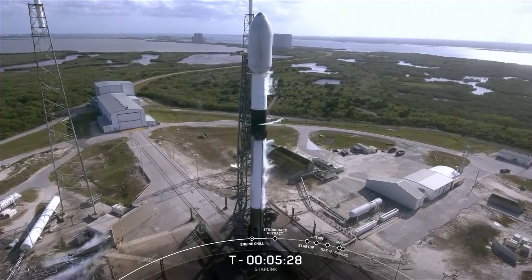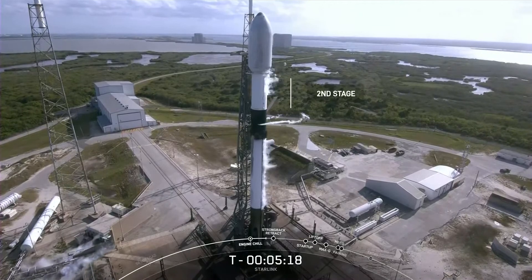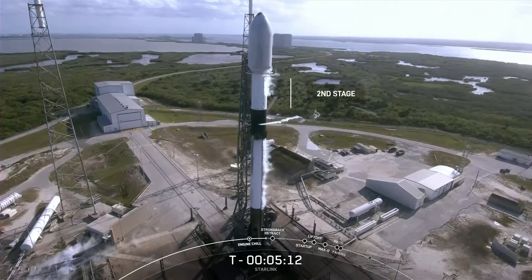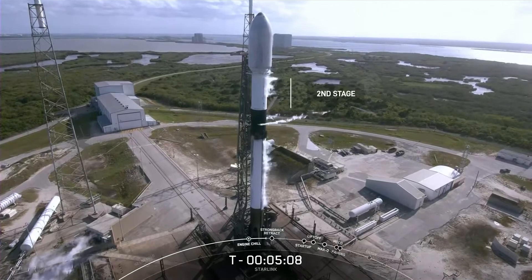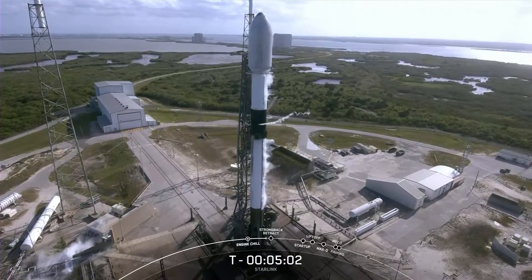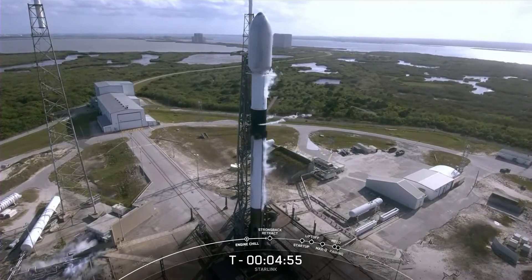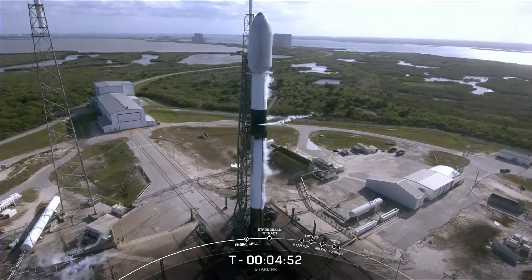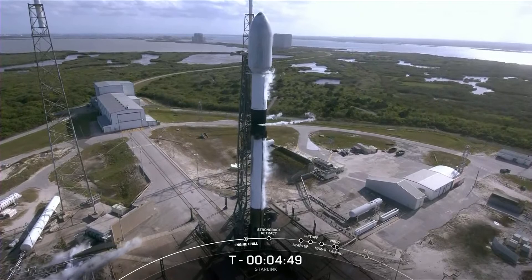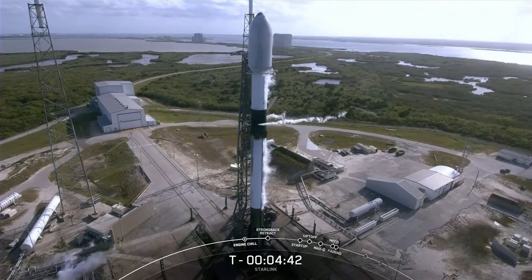The number nine in Falcon 9 references the nine engines on the first stage. There are actually ten engines on the vehicle overall — the tenth engine powers the second stage, which is the portion just below the fairing. While the first stage powers us out of Earth's atmosphere and into space, the second stage takes the satellites to their targeted drop-off orbit. After separation, the second stage ignites its single Merlin vacuum engine. Though similar to the Merlin 1D engines on the first stage, the Merlin vacuum engine has a larger nozzle that allows it to perform better in the vacuum of space.